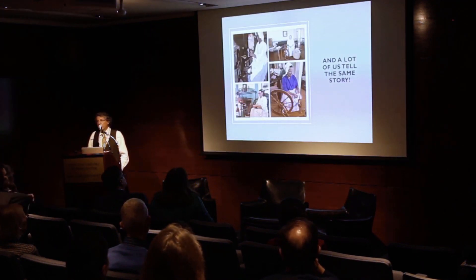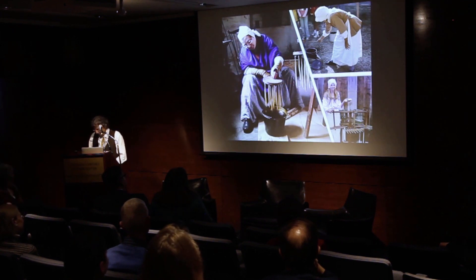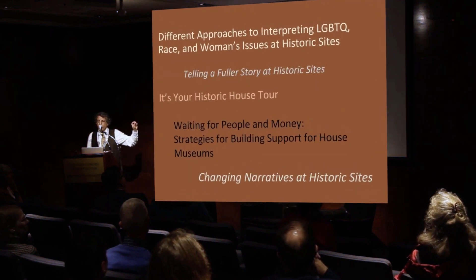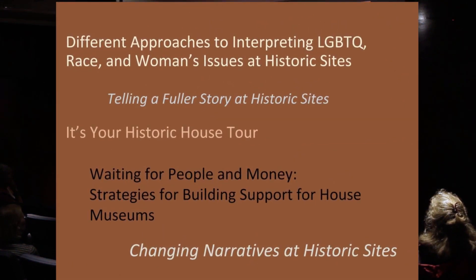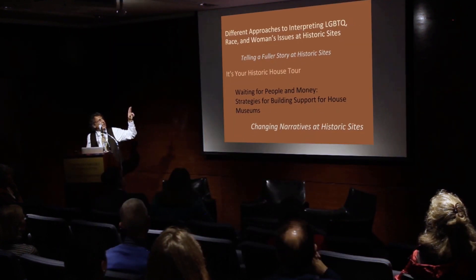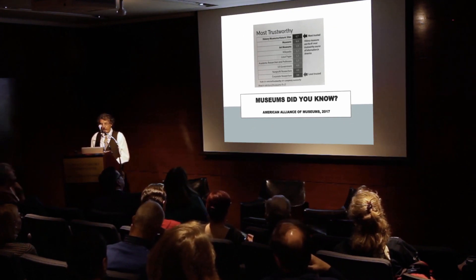A lot of house museums tell exactly the same story — butter churning, candle making. Enough, please. But a lot has changed in those 10 years. Look at the shift now at American Association of State and Local History conferences: telling a fuller story, changing narratives, different approaches to interpretation, LGBTQ history, race, and women's issues. People do trust us.